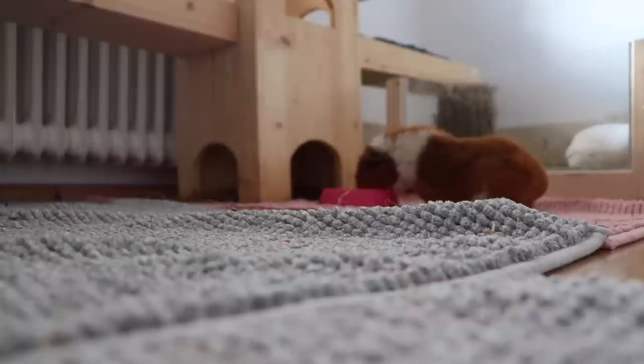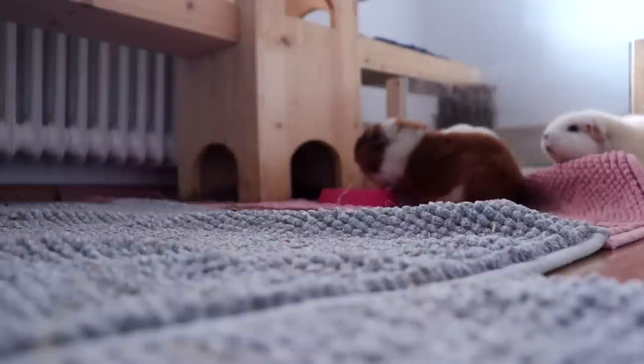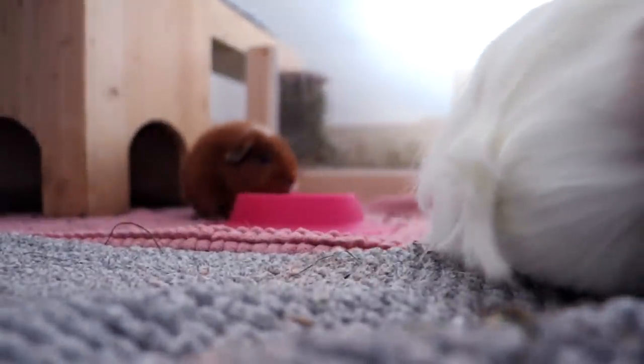Fitz loves the water bowl by the way. So now we have two guinea pigs who like the bowl, and then three guinea pigs who have no idea what a bowl is. Fitz, don't eat my camera please! Fitz and Lulu both like drinking out of it, and everyone else just really doesn't get why I'm randomly putting water somewhere.